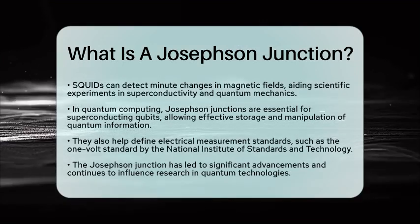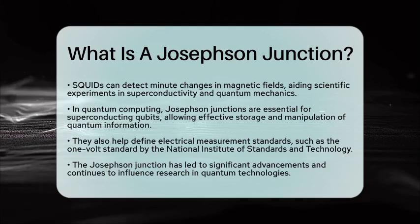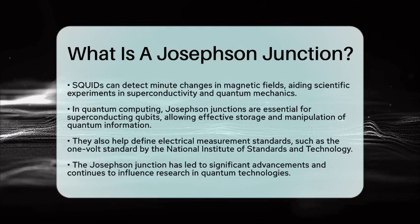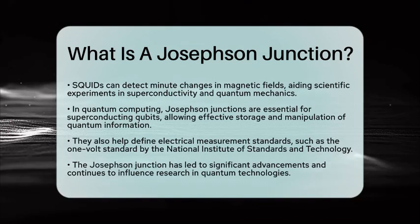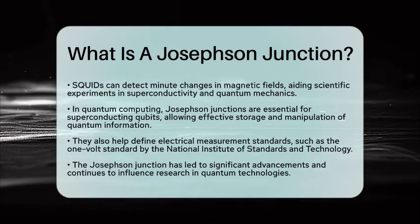In practical terms, Josephson Junctions also contribute to defining standards for electrical measurements. For example, the National Institute of Standards and Technology standard for 1 volt is based on an array of Josephson Junctions, highlighting their precision and reliability in ensuring accurate measurements.